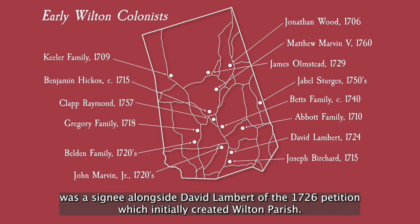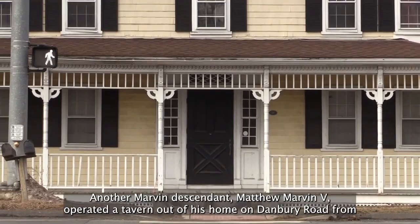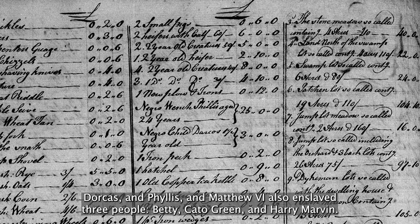John donated the land which would later become Wilton's second meeting house on Sharp Hill Road, and his relative Matthew Marvin was part of the committee that planned the construction of that building. Another Marvin descendant, Matthew Marvin V, operated a tavern out of his home on Danbury Road from 1762 to 1792, the longest operating tavern in town. This building can still be seen today in front of Wilton High School. Matthew Marvin V enslaved three people: Dick, Dorcas, and Phyllis, and Matthew VI also enslaved three people: Betty, Cato Green, and Harry Marvin.